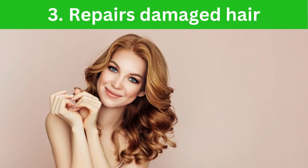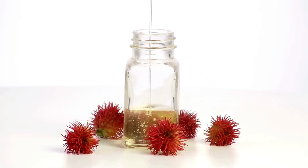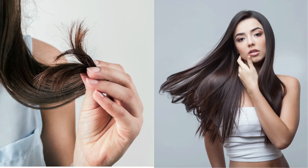3. Repairs Damaged Hair. Castor oil is rich in fatty acids, vitamins, and minerals, which can help to repair damaged hair and split ends, leaving your hair looking and feeling healthier.